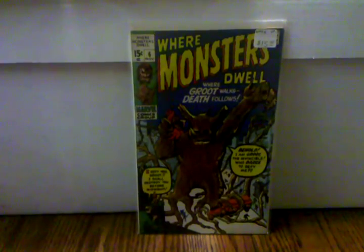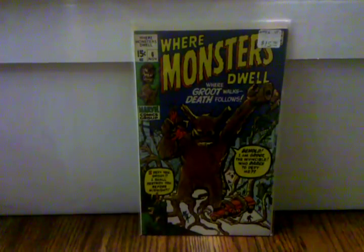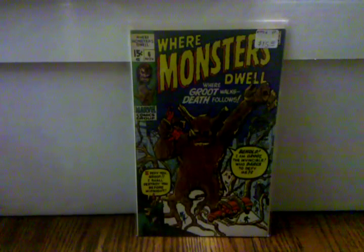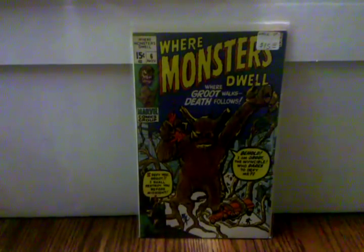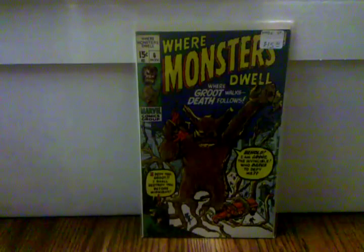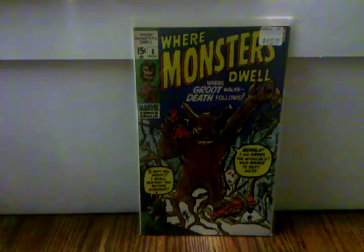Hey, what's up YouTube, welcome back to video number three of my keys, continuing from where we last left off with the Guardian stuff. I got Where Monsters Dwell number six.